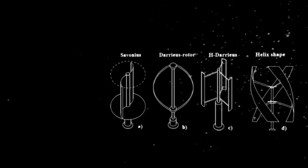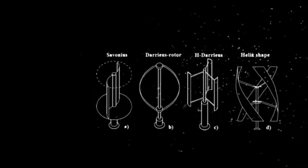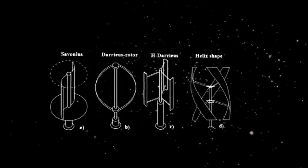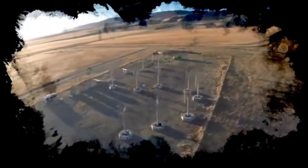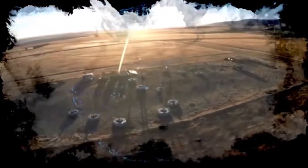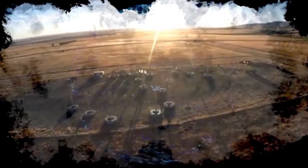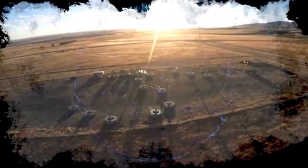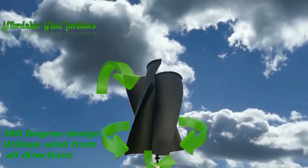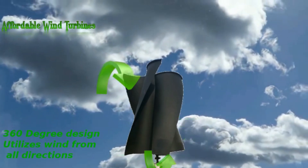Vertical axis turbines, or VAWTs, are exactly what they sound like. Instead of giant wings that stretch outward on a horizontal shaft, these turbines have foils mounted on a vertical one. Because they have small blades, they aren't going to be as efficient harnessing the power of the wind, but they are truly omnidirectional, working no matter which direction the wind is coming from. The goal of these types of wind generators would be to create a wind equivalent of home solar panels.